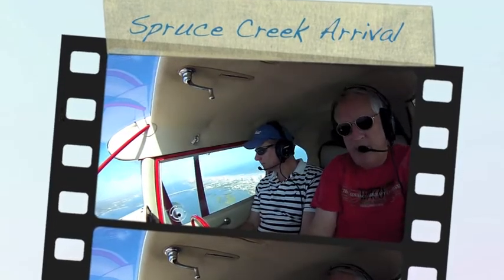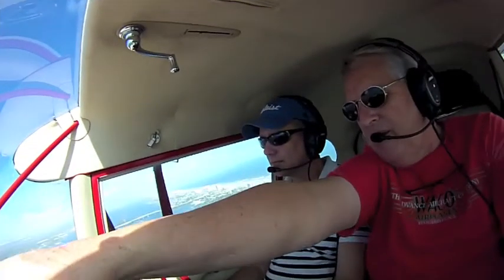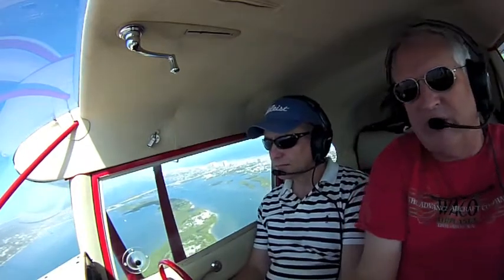We will see Spruce Creek up ahead because — wait, see the runway? Yeah, that's cutting those trees, that's where we're headed.